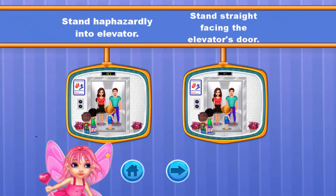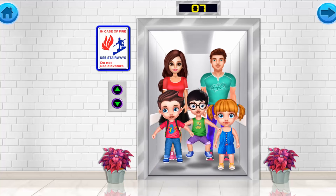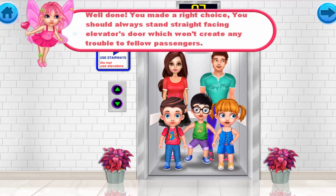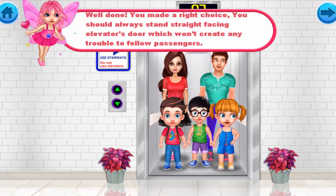Woohoo! Well done! You made the right choice! You should always stand straight facing the elevator's door, which won't create any trouble to fellow passengers.